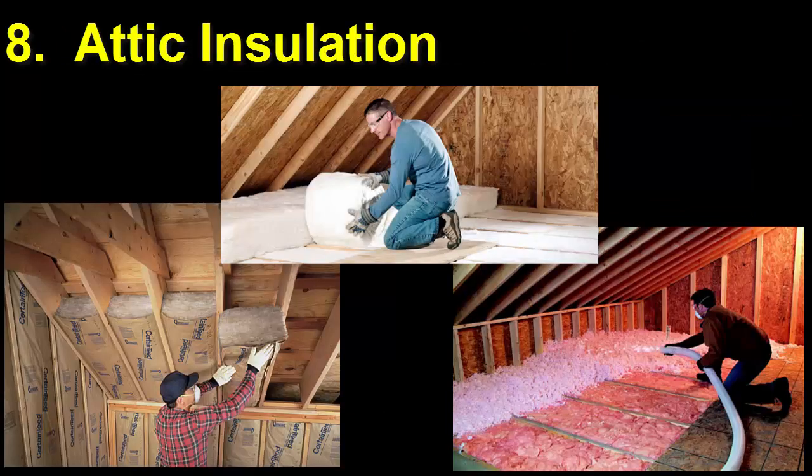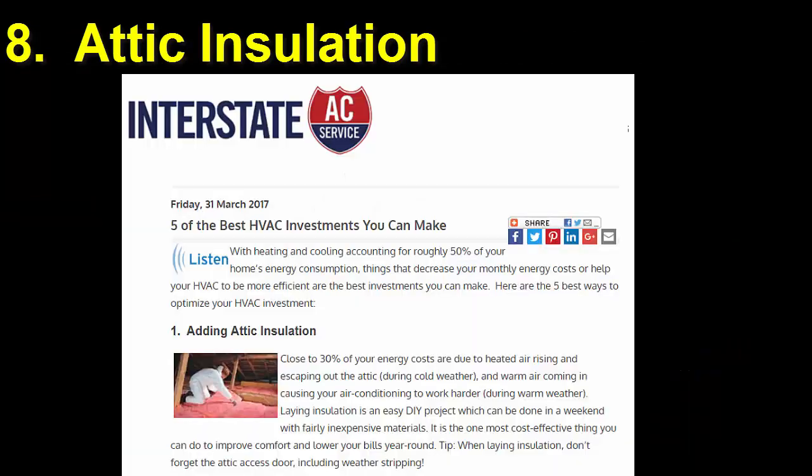Number 8. Add insulation to your attic. This will help year-round. See our post, 5 of the Best HVAC Investments You Can Make.